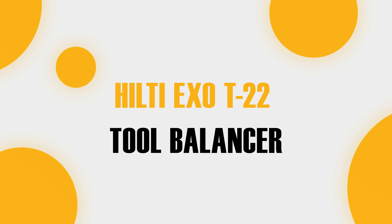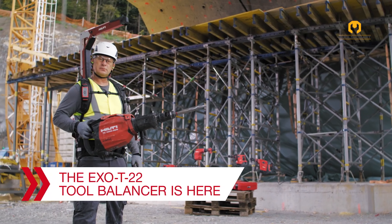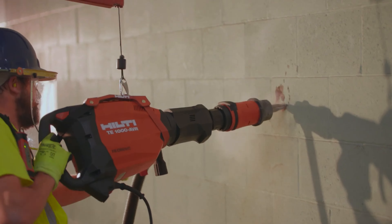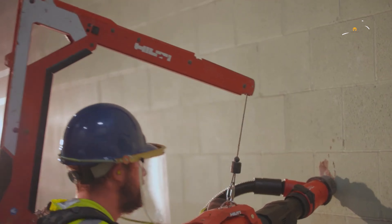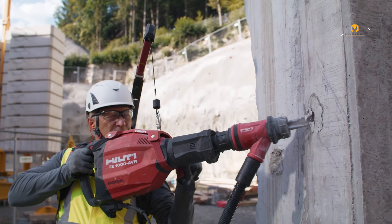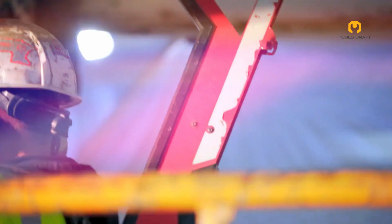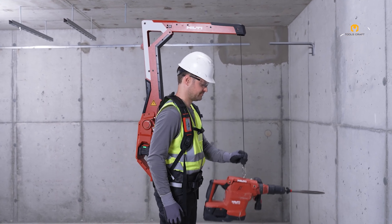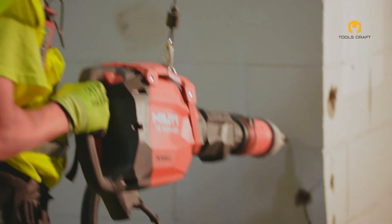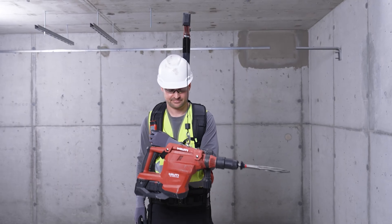Ever felt the strain of using heavy tools for extended periods? The Hilti XO-T22 Tool Balancer is here to help. Designed for heavy demolition work, this tool balancer reduces fatigue and injury risks, optimizing productivity when using heavy breakers and combi hammers. The ergonomic design allows you to work longer without physical toll, and improved control makes your work more precise and efficient. The XO-T22 can make those long days on the job site a lot more bearable, letting you focus on the task at hand rather than physical strain.